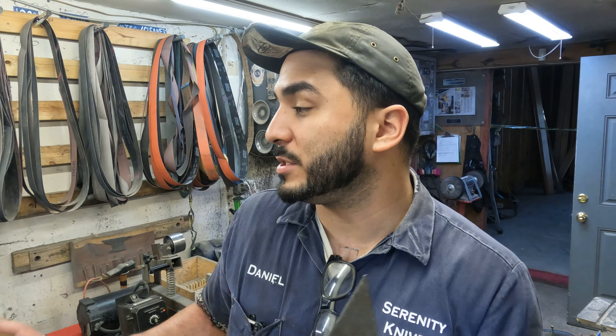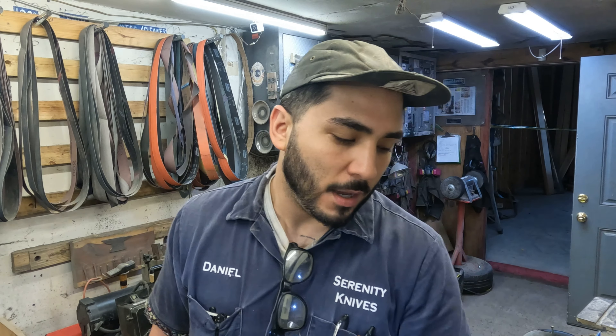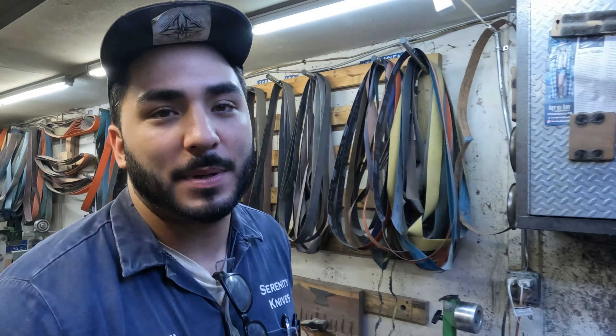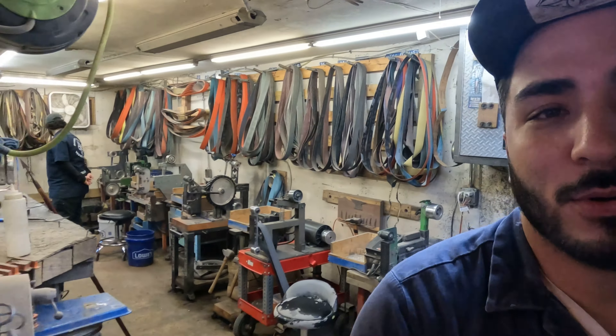I did get a little bit of the bowie ground. I'll be taking them up a couple grits and then getting some handles ready for them. That will be the majority of my day along with whatever else comes in, and I will take you guys in to see our buddy Nico.